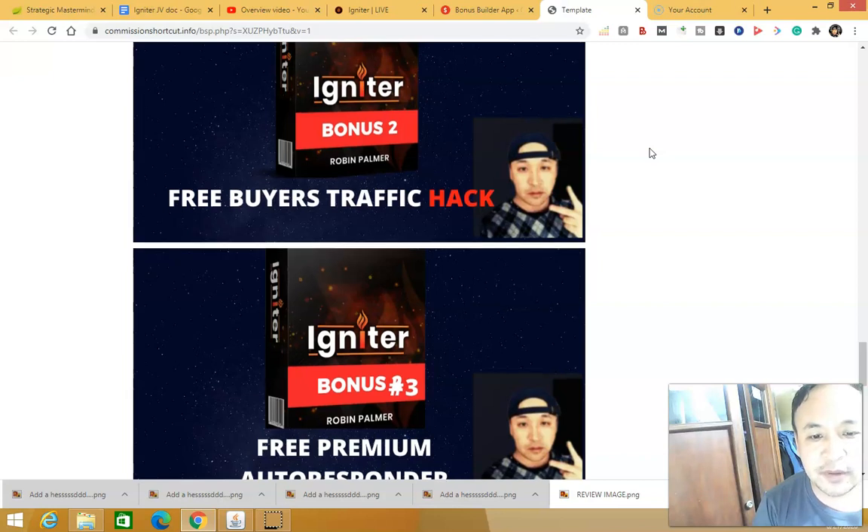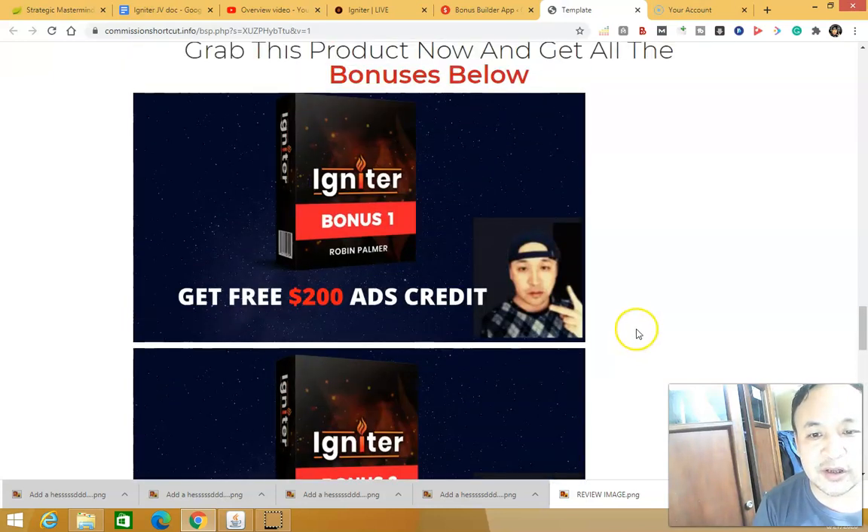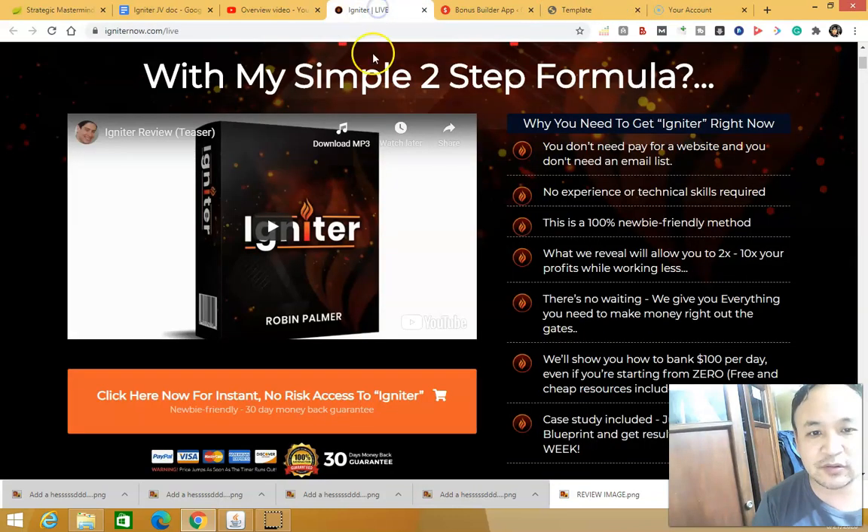These bonuses will help you to scale your business and scale your profits. Because when this product Igniter shows you how to make a hundred dollars per day, with my bonuses you can take it a step further and scale your profits to more than a hundred dollars.